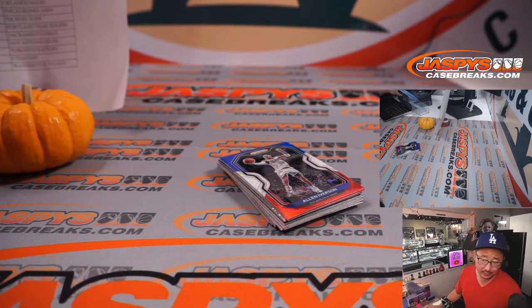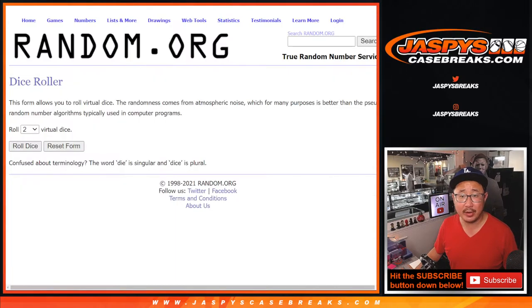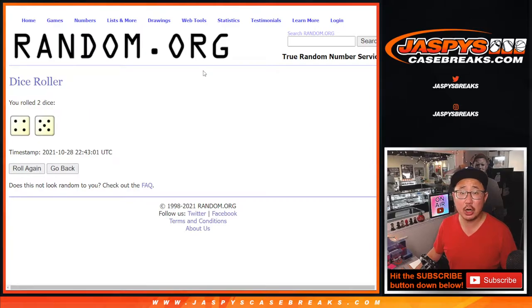Nothing too crazy there, but the whole point of this is who's going to win those noir spots. So let's gather the names again. There's the second dice. There's everybody's names. It'll be top six after nine.